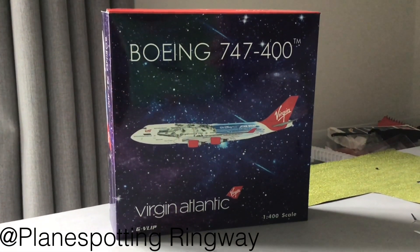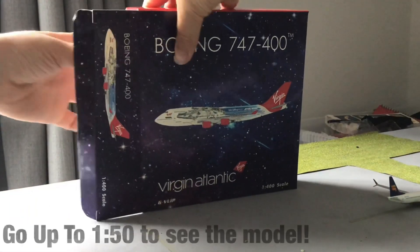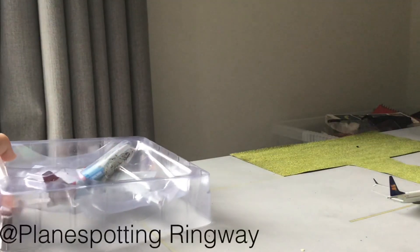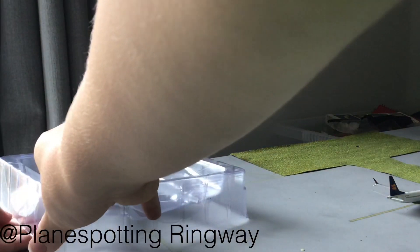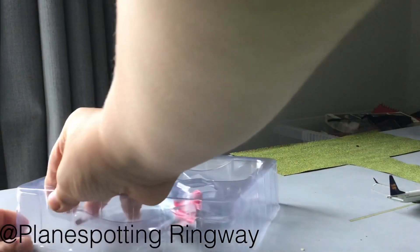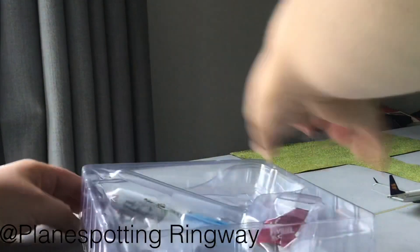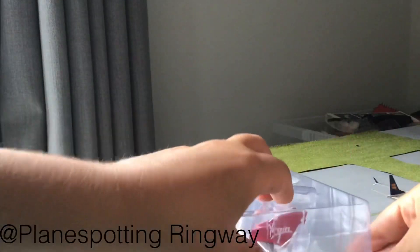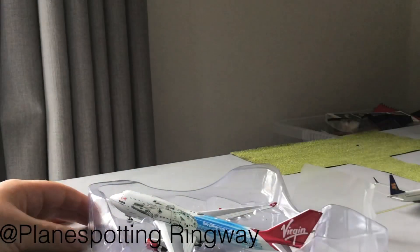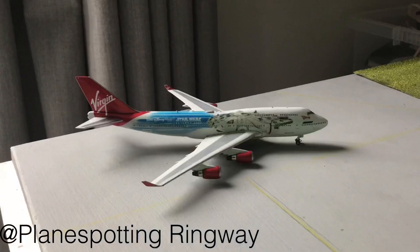Without further ado, let's unbox it. Here is the model.